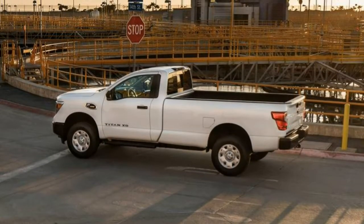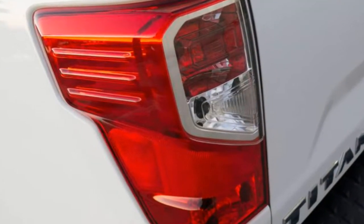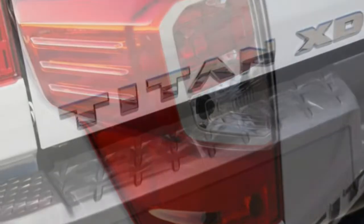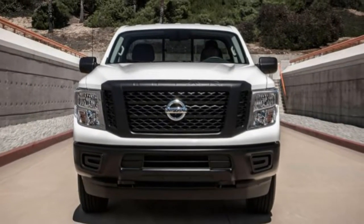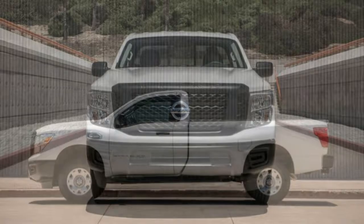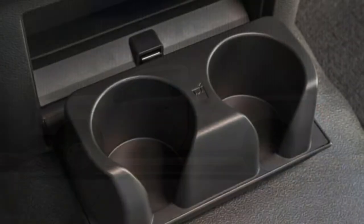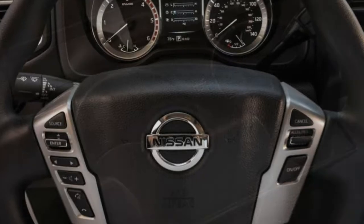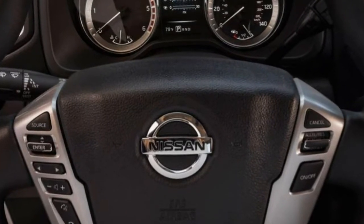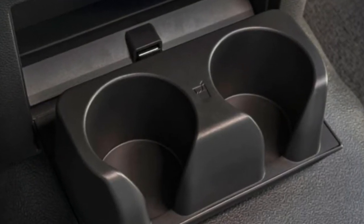The SV trim adds chrome exterior trim, power adjustable and heated mirrors, a receiver hitch with a 4/7-pin wiring harness connector, a trailer brake controller, an overhead console, upgraded instrumentation, carpeted floors, cloth upholstery, and satellite radio. 4-wheel drive models include front tow hooks. The off-road-focused Pro 4X steps up with standard 4-wheel drive, 18-inch alloy wheels with all-terrain tires, a two-speed transfer case, Bilstein shocks, a lockable rear differential, skid plates, and hill descent control.